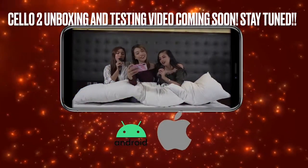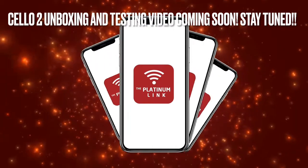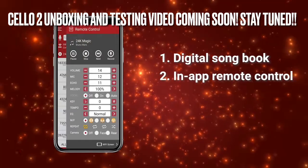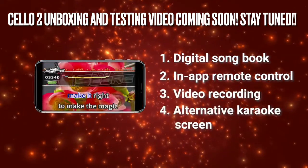Sing using your Android and iOS devices through our Platinum Link app, which can connect up to four mobile phones simultaneously, lets you access the digital songbook, in-app remote control, video recording, and can be your alternative karaoke monitor screen.